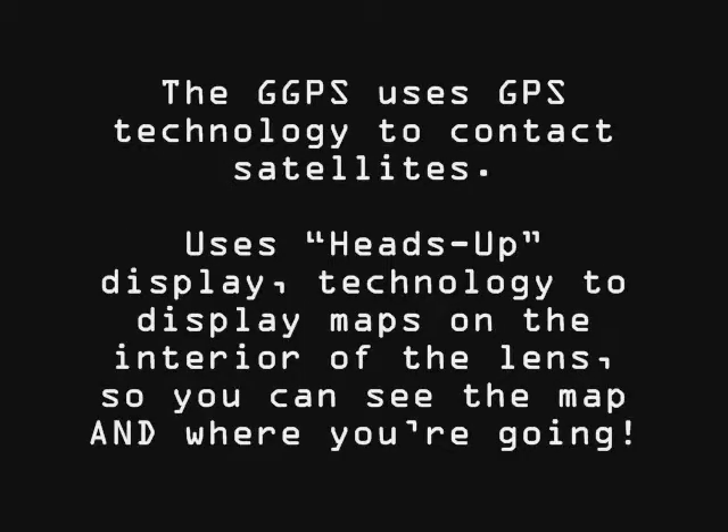How does this thing work? The GGPS uses GPS technology to contact satellites. It uses heads-up display technology to display maps on the interior of the lens, so you can see the map and where you're going.